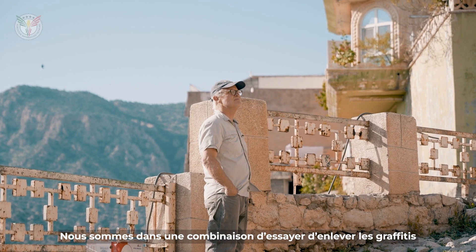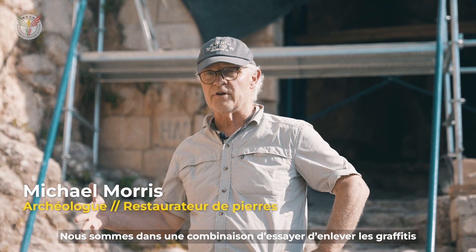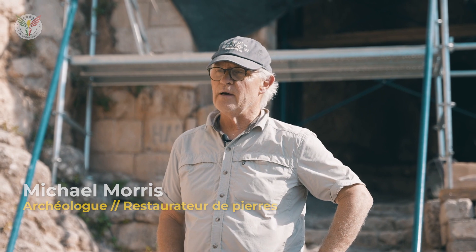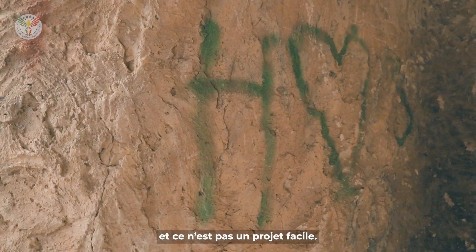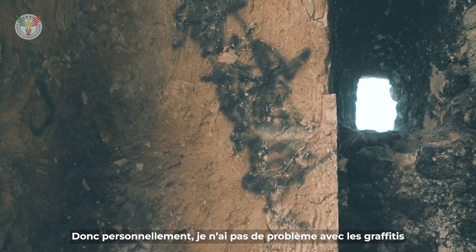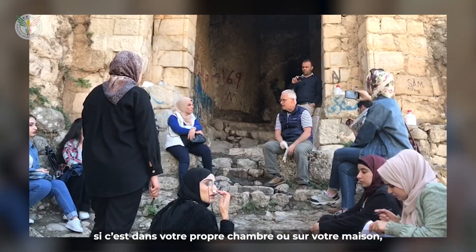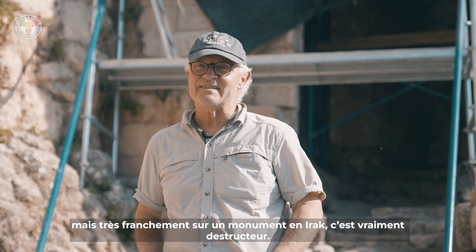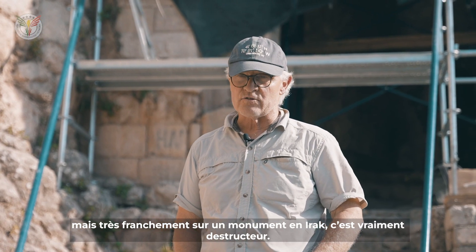We're in a combination of trying to remove the graffiti and conserve the stone. And it's not an easy project. I personally don't have a problem with graffiti if it's in your own bedroom or on your house, but quite frankly, on a monument in Iraq, it really is destructive.